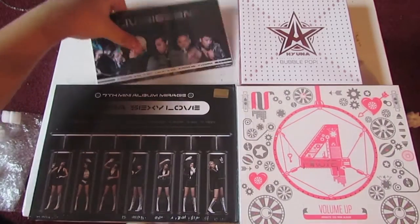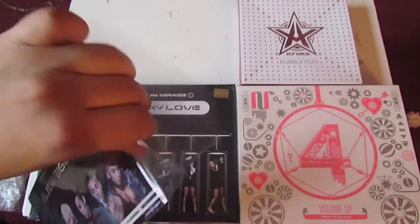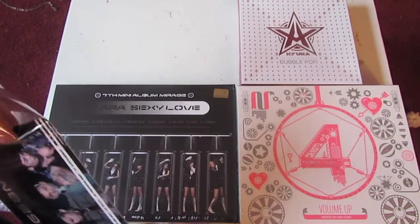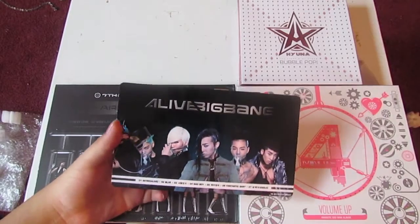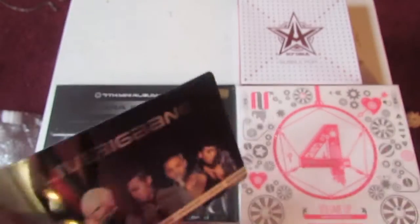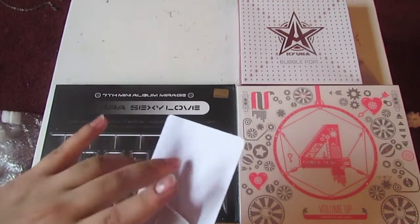Let's get into this. The reason why I got this was because I wanted to get the Big Bang poster for Still Alive, but I didn't like what the poster looked like, so I decided to just get this. Yeah, it's small, but I could easily put it somewhere.